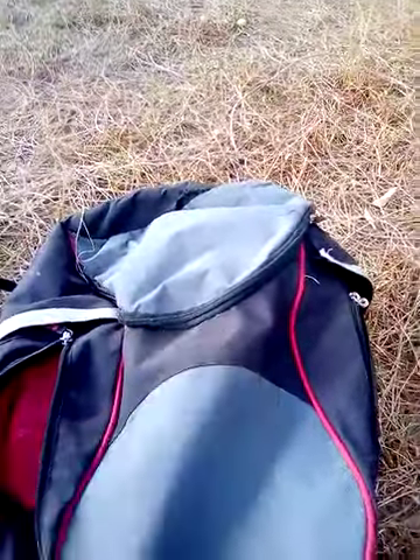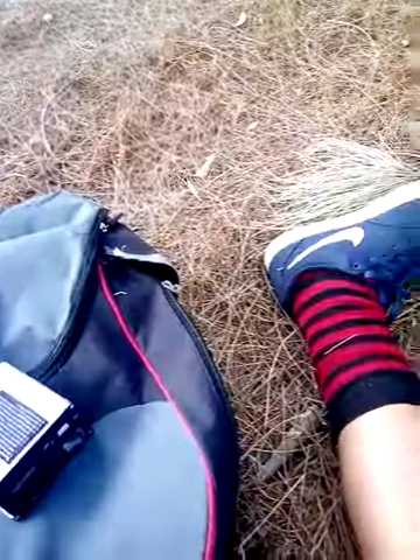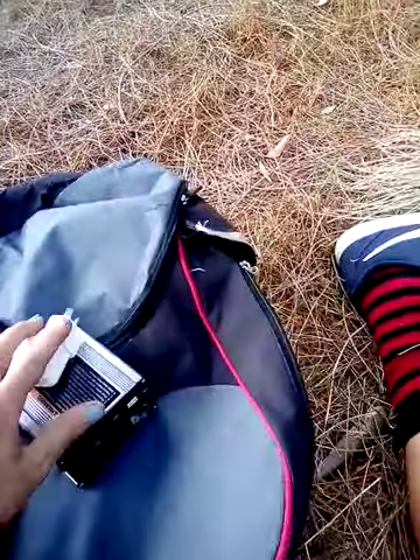This is a patch repair kit for bikes. This is a charger which I can plug into the inverter. And I've got lots of filters at the bottom of my bag that fell out — that's useful.